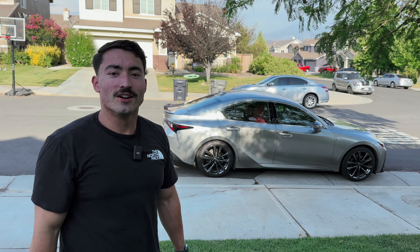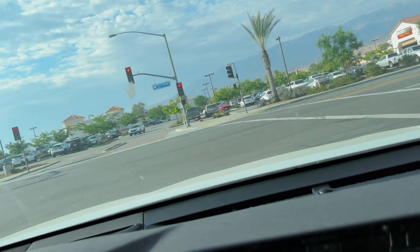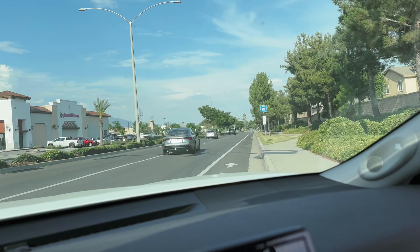Yeah, stay tuned for what the new car is going to be. We're on our way right now to trade in the Lexus for something. It is unfortunate that it is going to have to go, but there it is — Lexus.